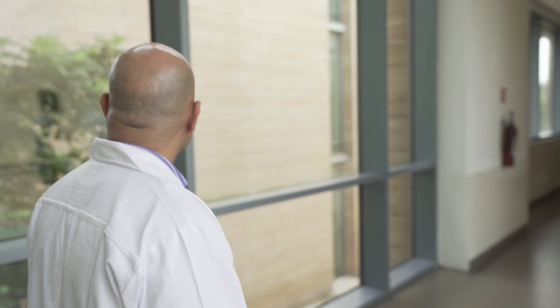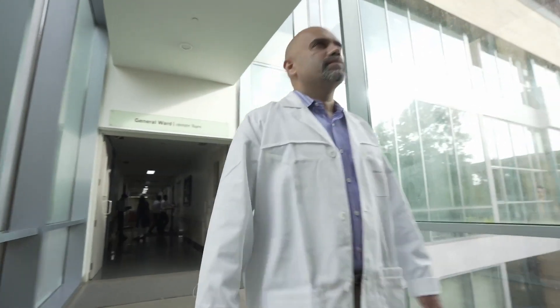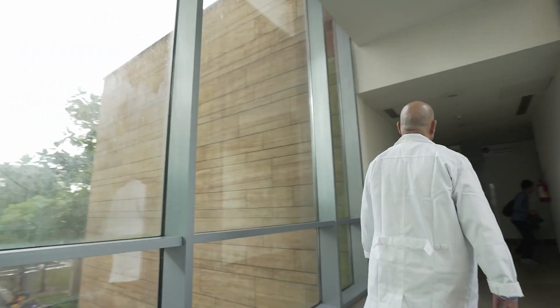I am Dr. Mayur Parehar. I am a Senior Consultant in lab hematology, molecular pathology, and cytogenetics.